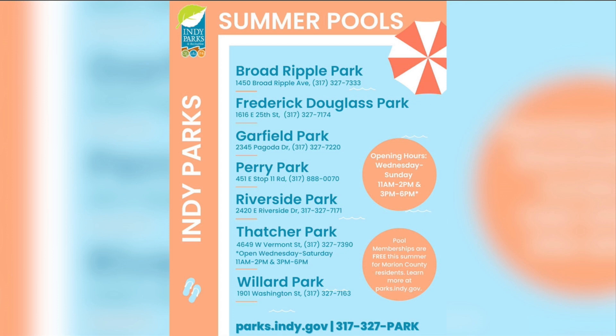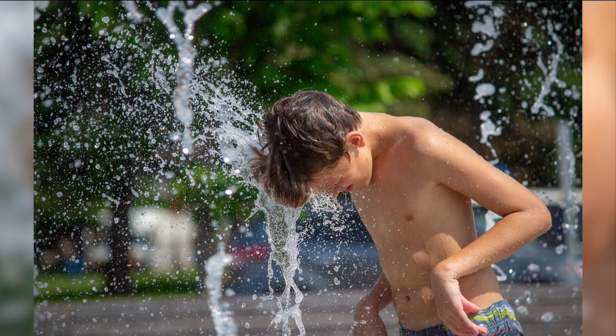Marion County residents get free admission to the pools this summer. If pools aren't your jam, they've got tons of spray pads too. Tarkington Park at 39th and Illinois is my family's favorite — you can hit up the spray pad, and they've got a great playground on site. After you cool down, head over to Tease Me Cafe. Grab a sandwich and have a little picnic at the park. Indy Parks is definitely our go-to outdoor spot for the summer. Make sure you pack that sunscreen!